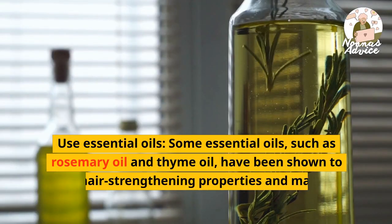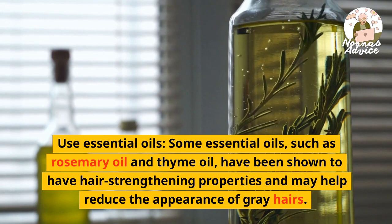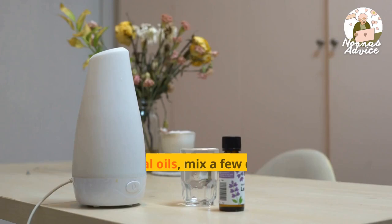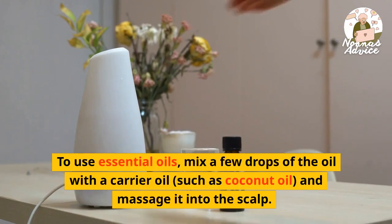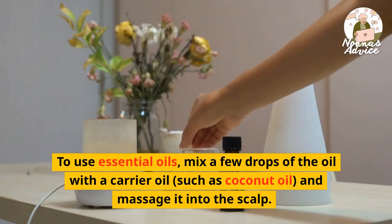Use essential oils. Some essential oils, such as rosemary oil and thyme oil, have been shown to have hair-strengthening properties and may help reduce the appearance of gray hairs. To use essential oils, mix a few drops of the oil with a carrier oil, such as coconut oil, and massage it into the scalp.